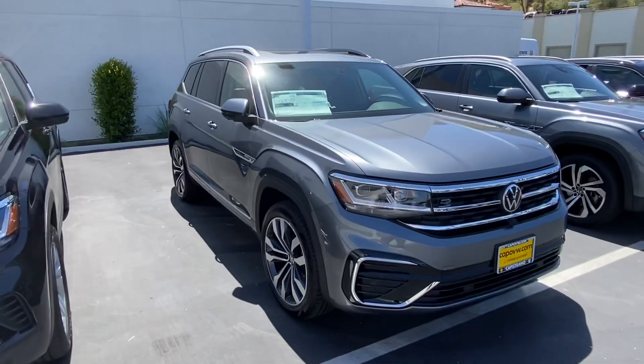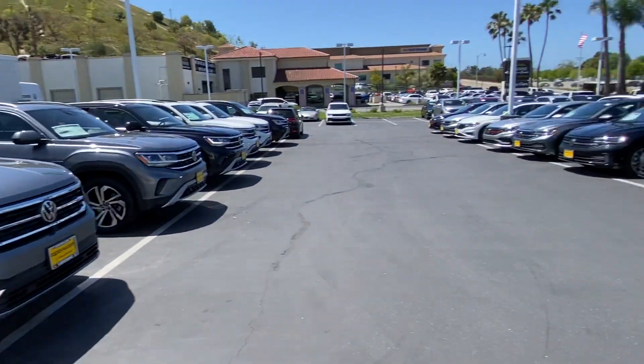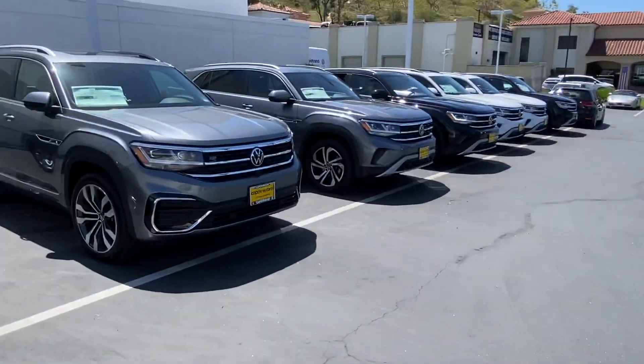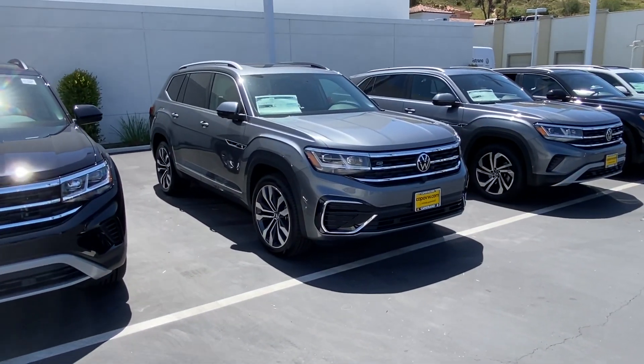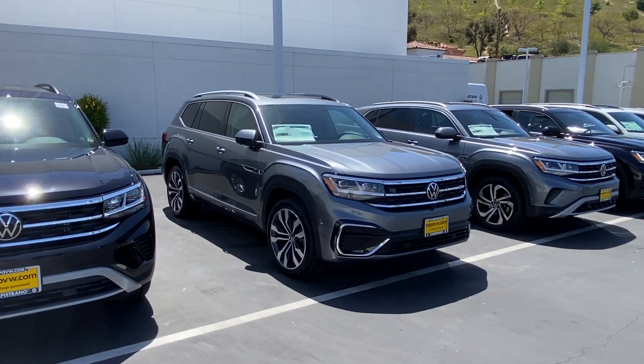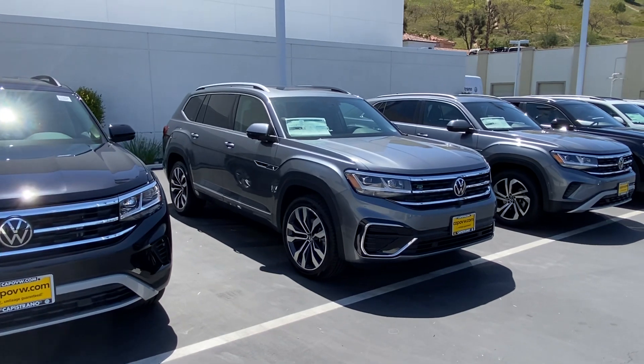Look-wise, it's a personal thing. I personally prefer the look of the white one — the white and graphite color combo, I like it a little bit more. But this one is a fully loaded model as well and looks pretty good in this platinum grey metallic.